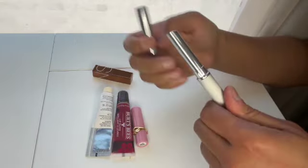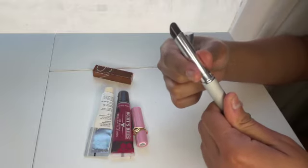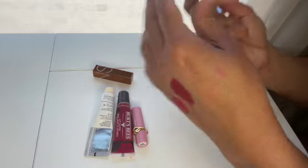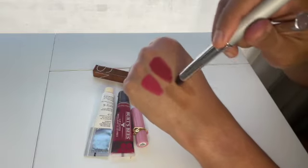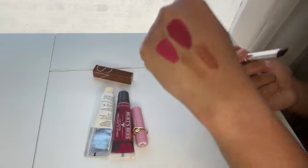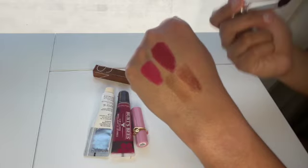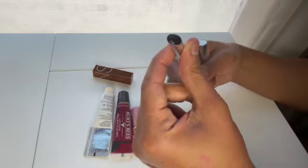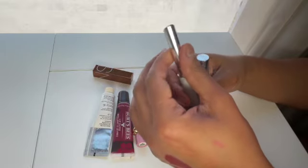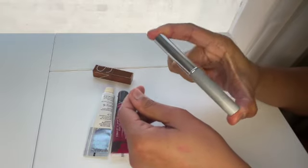Then we have the classic Clinique Almost Lipstick in Black Honey. I've made quite a bit of progress on mine — I got it a couple of years ago, had a deluxe sample first, then bought the full size. I love this shade because it's really versatile and on me it does offer some pigmentation. It goes well with most makeup looks, so when I don't know what lipstick to wear, this is usually a safe play.